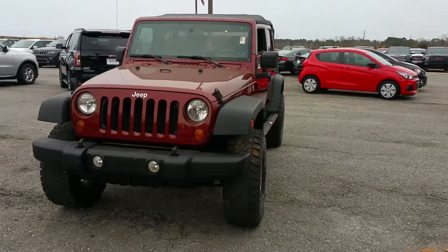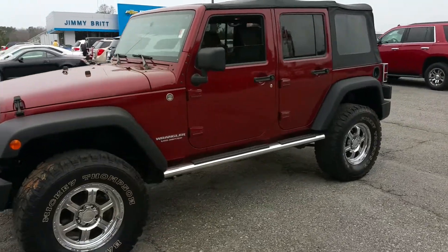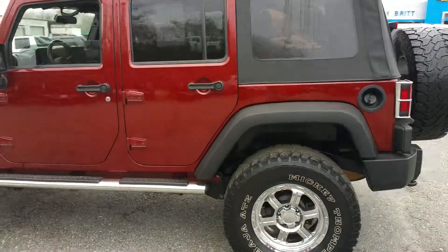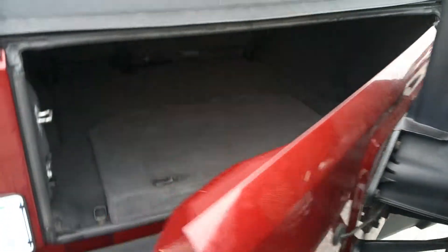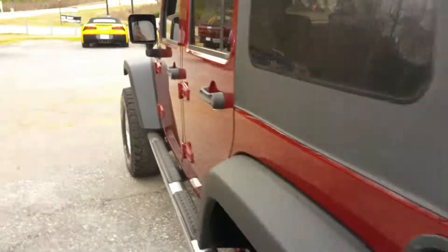Hey Anthony, it's James here at Jimmy Britt Chevrolet. I just wanted to give you a quick walk-around video of the 2010 Jeep Wrangler that you are interested in. It's a very nice Jeep. Got the big tires. Very clean.